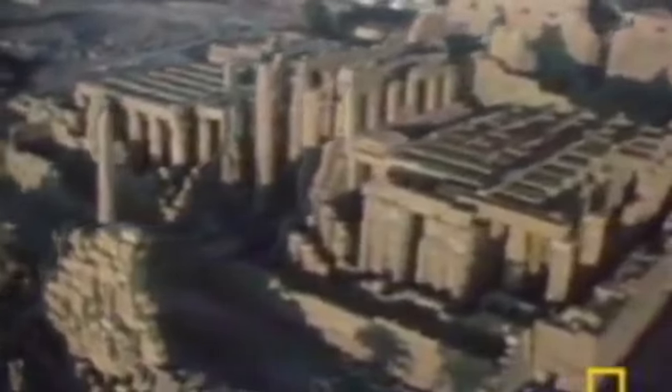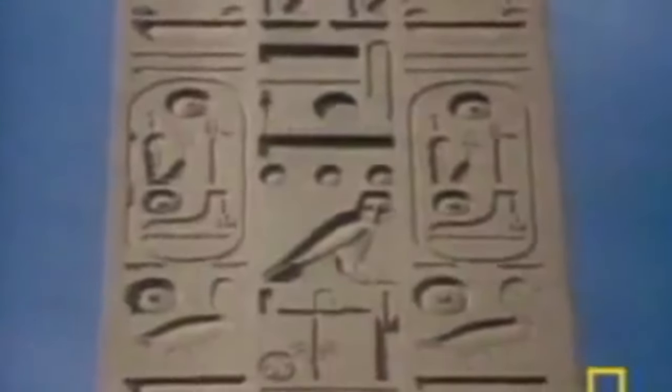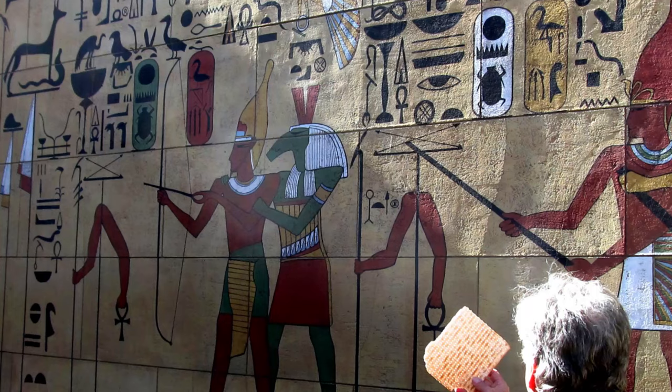Much later, the ancient Egyptians developed a communication system known as hieroglyphics. Its combination of logographic and alphabetic elements originate from old pottery and tomb carvings. In 1200–1500 BC, the first verified alphabet was created, known as the Phoenician Alphabet.